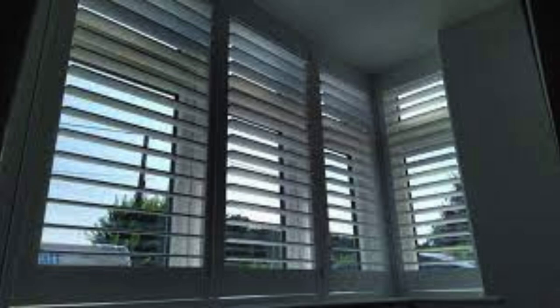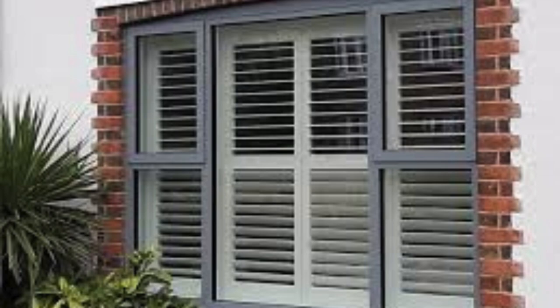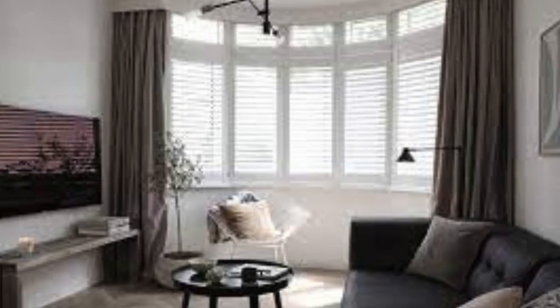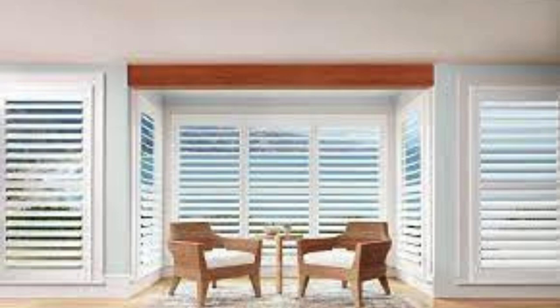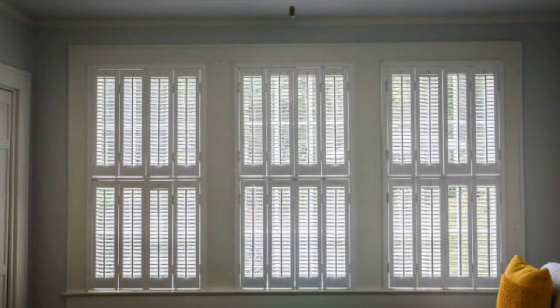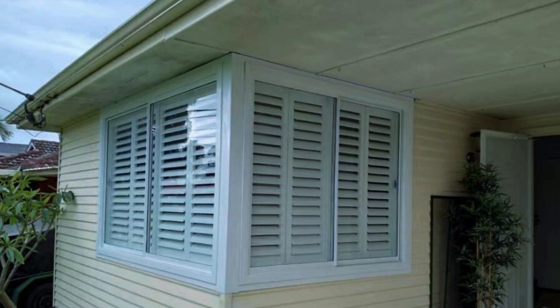Window shutters also lend themselves to customization through various design elements such as decorative cutouts, unique finishes, or even motorized systems for convenient operation. The incorporation of technology allows for remote control or automated scheduling, adding a modern touch to this traditional architectural feature. This blend of classic design and contemporary convenience makes shutters a timeless investment. Moreover, the durability of materials used in manufacturing window shutters ensures a long lifespan, reducing the need for frequent replacements and contributing to sustainable building practices, making them a cost-effective choice in the long run.